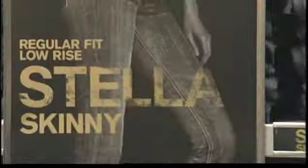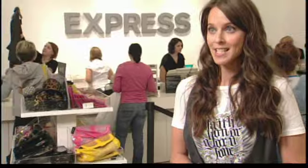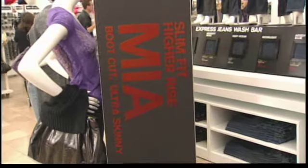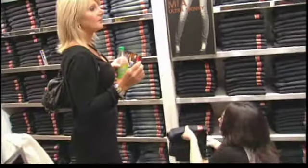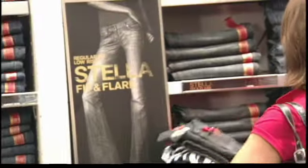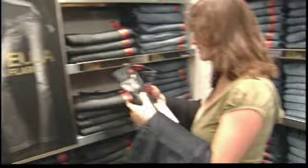Mia, Stella, and Eva. Express really has the formula figured out. They have three amazing lines of jeans that really speak to every different woman's body type. The Mia is a super straight leg jean that's sexy and smooths out your hips and thighs. The Eva is something for the curvy girl — it sits a little lower on your waist and contours through your thigh. And the Stella is a universally flattering fit that's perfect for everyone.